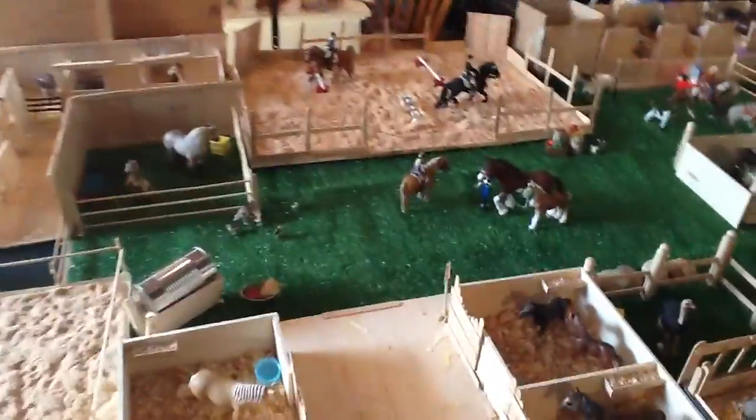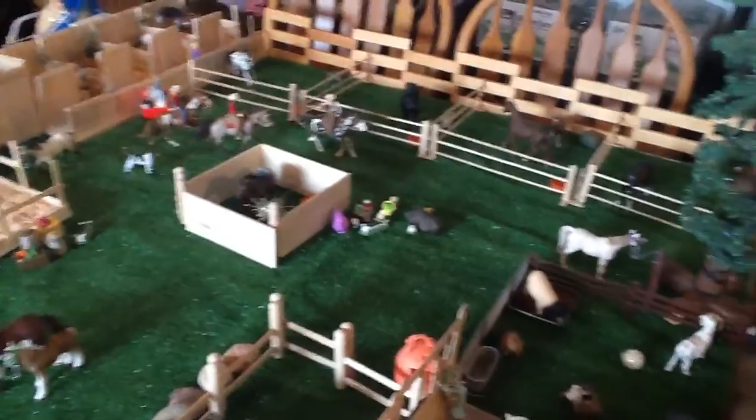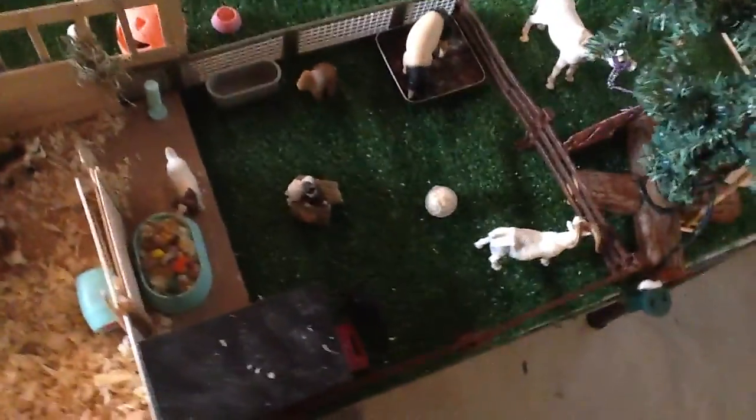Let's move on to the grass rug area, because I love it so much. So we have my mare and foal barn here. This is the grass rug — it's kind of scratchy, but I like it because it looks good. I have all of my farm animals and stuff together in here.